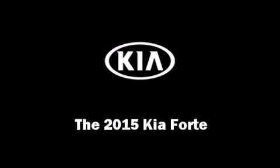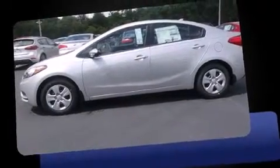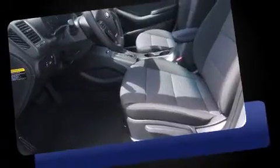Step into the 2015 Kia Forte. This four-door, five-passenger sedan offers the latest in technological innovation and style.